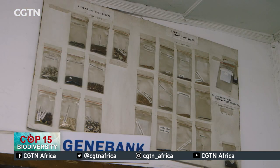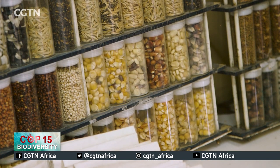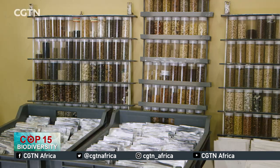With more support and more knowledge to farmers on the importance of preserving local seeds, the Ethiopia Biodiversity Institute says it can preserve even more and lead the country to sustainable food production. Koleta Wanjohi, CGTN, Addis Ababa, Ethiopia.